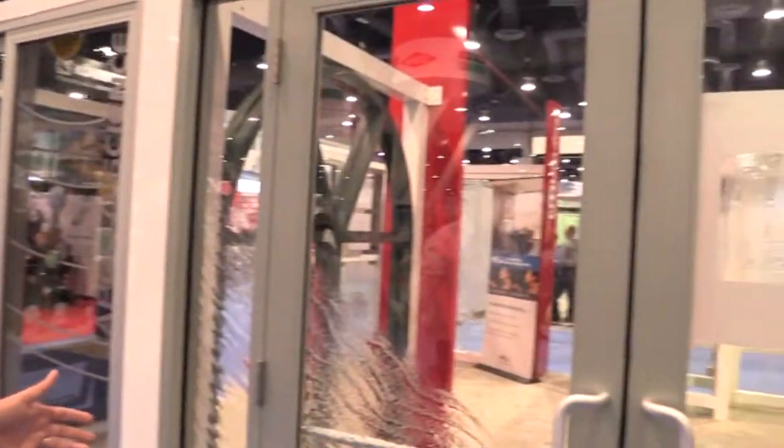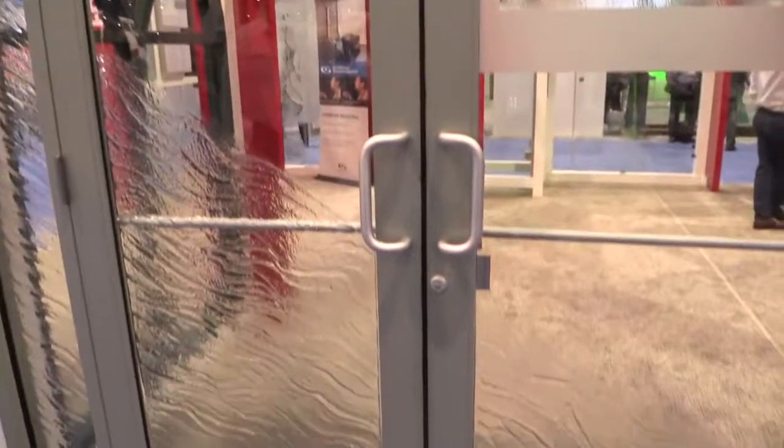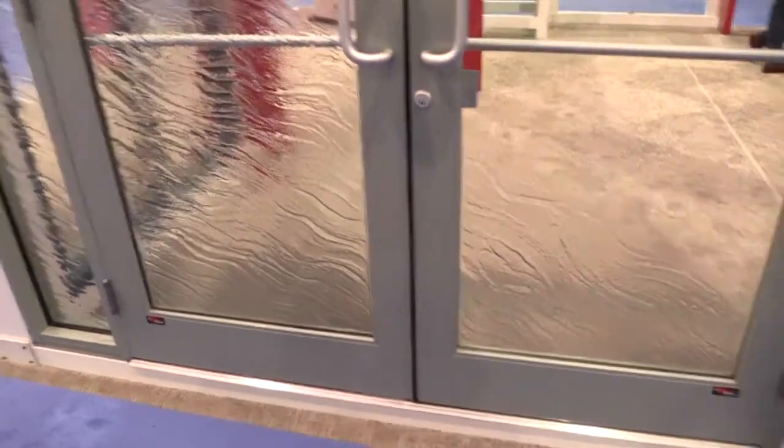My name is Paul Strafford. I work with Cardinal Commercial Products. That is our full storefront line of doors, windows, curtain walls, and window walls.